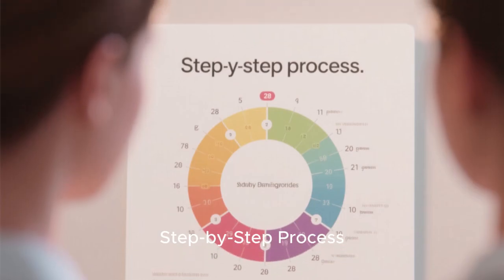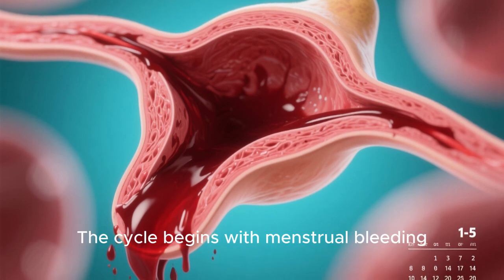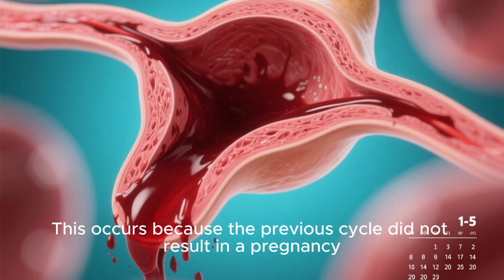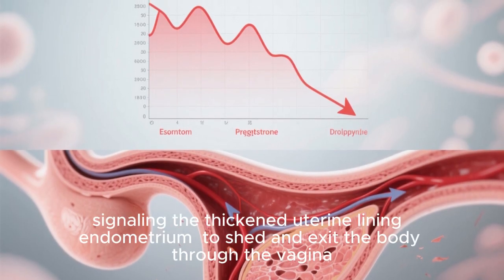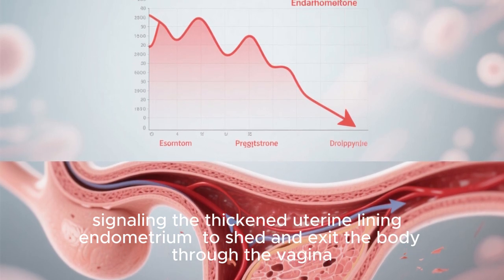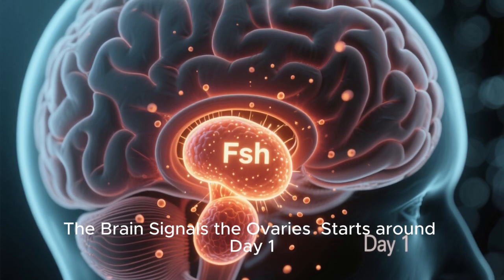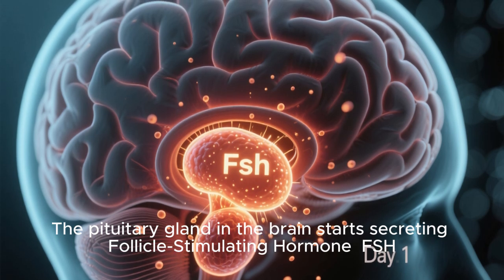Step-by-step process. Menstruation, days 1 to 5: the cycle begins with menstrual bleeding. This occurs because the previous cycle did not result in a pregnancy. Levels of estrogen and progesterone drop, signaling the thickened uterine lining — the endometrium — to shed and exit the body through the vagina. This is your period. Around day 1, the pituitary gland in the brain starts secreting follicle-stimulating hormone, FSH, which travels through the bloodstream to the ovaries.